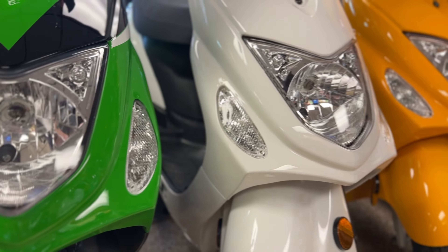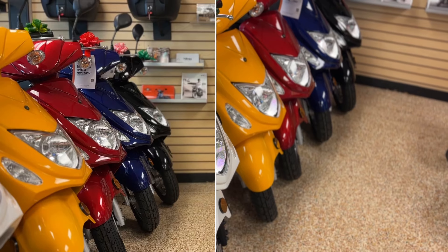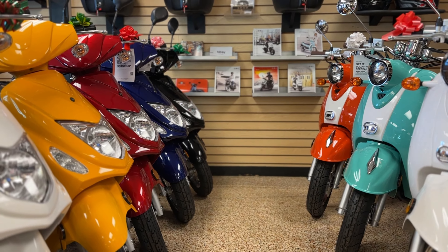Are you looking for an economical scooter backed by a reputable brand for an awesome price? Check out the Wolf RX50 scooter. This is one of our most popular models.